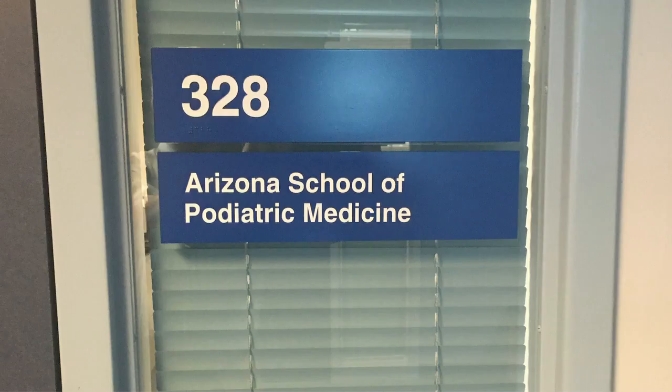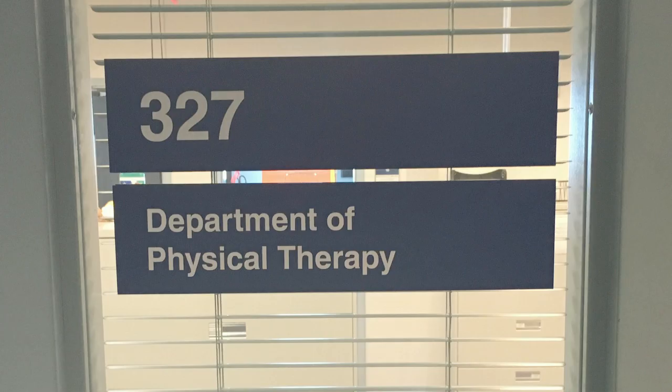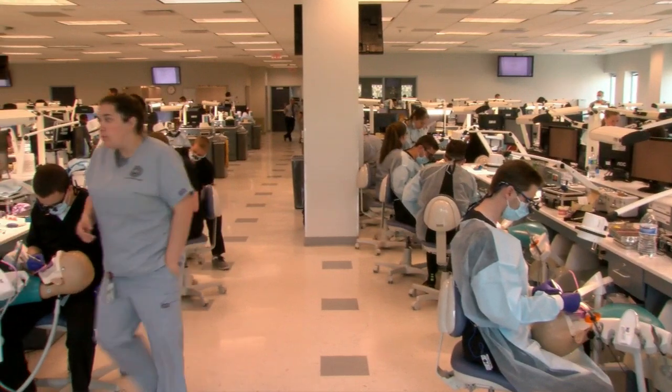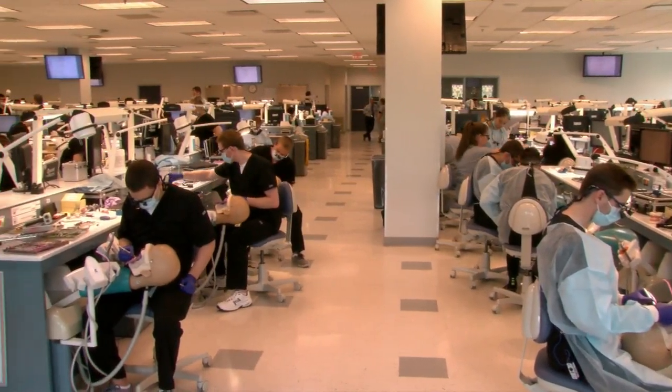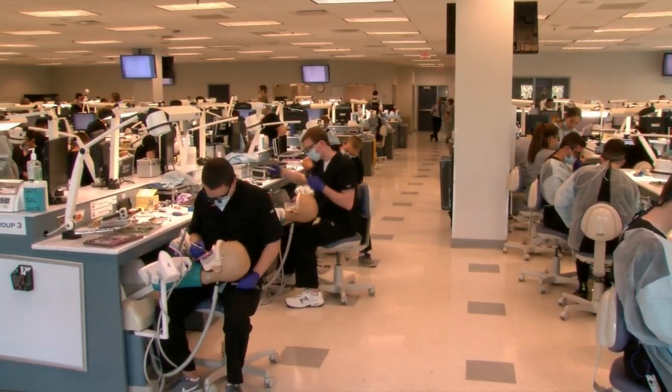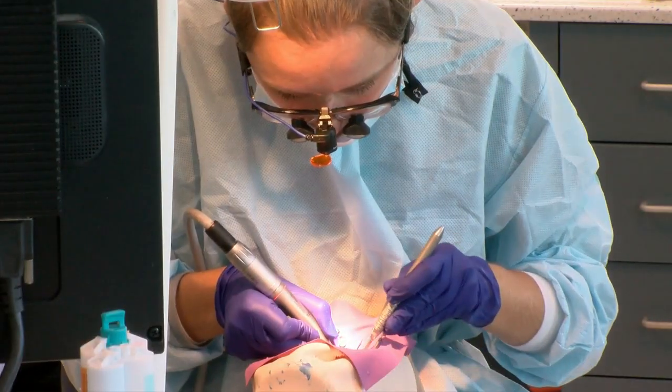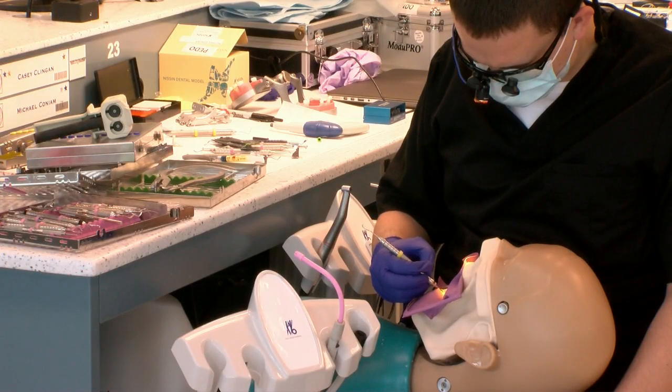Including the podiatric medicine, physical therapy, and occupational therapy programs. Glendale Hall also houses the Dental Simulation Lab, a state-of-the-art facility with 140 hands-on stations designed to prepare students for patient interactions using the latest in dental technology.